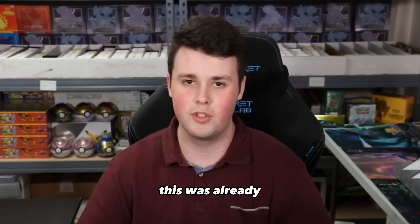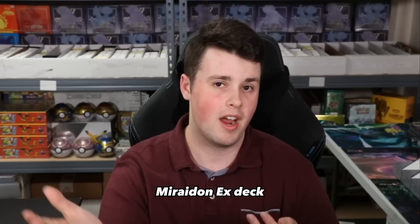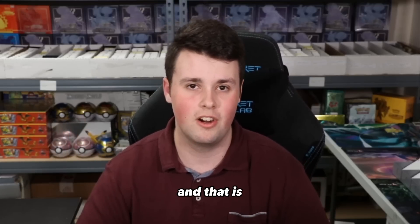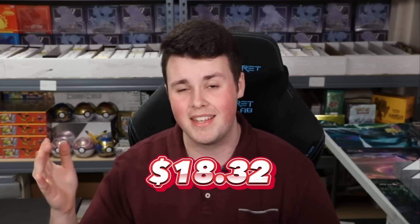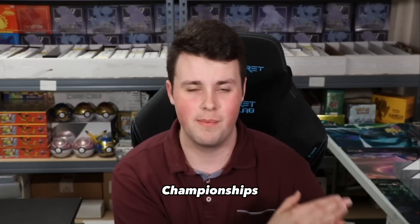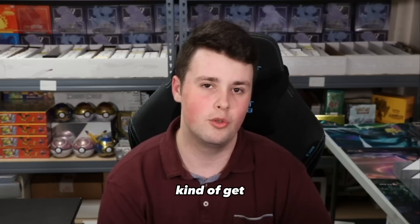The last card I want to highlight has been increasing in price steadily. With the Miraidon EX deck that top-eighted the event playing three copies of this card — that is Regidrago VMAX. Regidrago VMAX went from $7.45 a month ago to $18.32, and about a week before the European International Championships you could find Regidrago VMAX at $30 on TCG Player because some buyouts were going on. Those were the three honorable mentions.